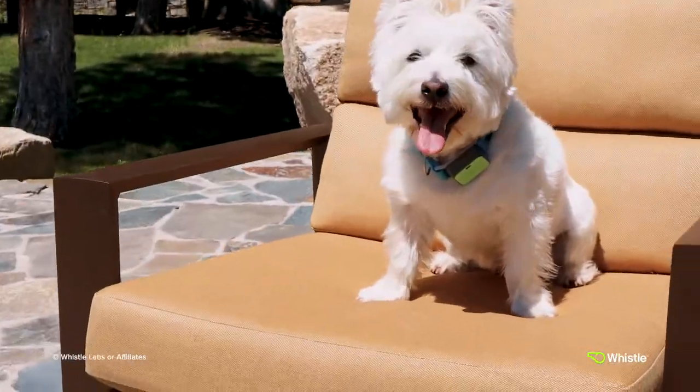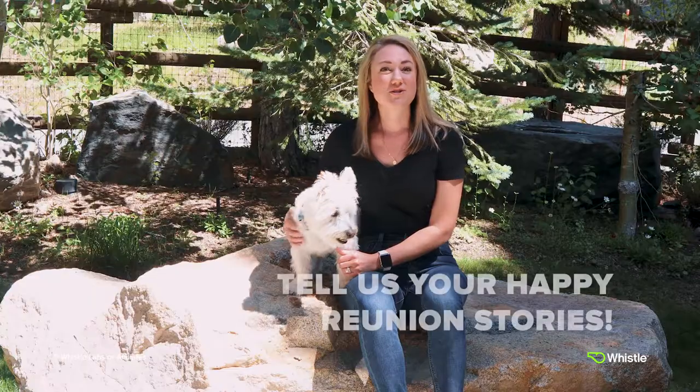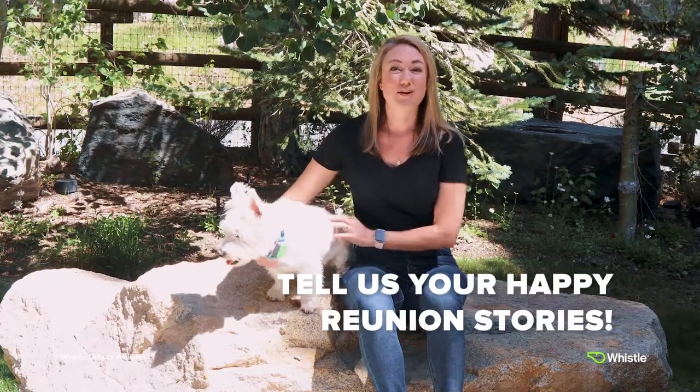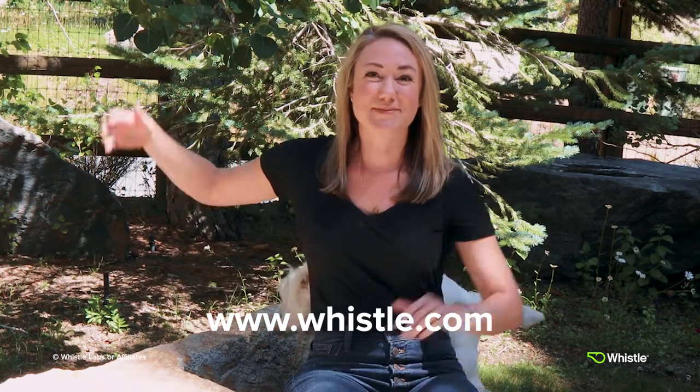There's nothing scarier than losing your pet, but thankfully with Whistle, we are here to make sure there's always a happy reunion. Share your stories with us in the comment section below and feel free to drop in any questions you may have. Howard and I would love to hear from you. For more information on how to track your dog in real-time, check out our blog post linked in the video description below or visit our website at whistle.com. Bye Howard, see you guys next time.